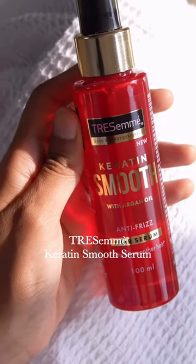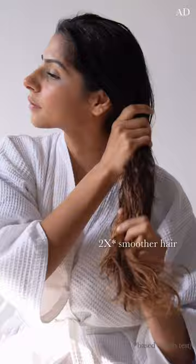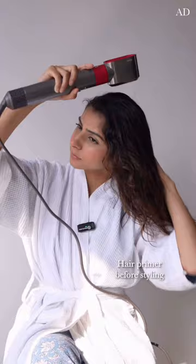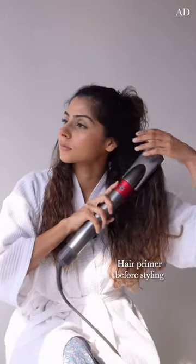I'm going to be using the Tresemme Keratin Smooth Hair Serum to ace this look. It's going to make my hair frizz-free and super smooth. It also acts as a primer, which is what I need for styling my hair.